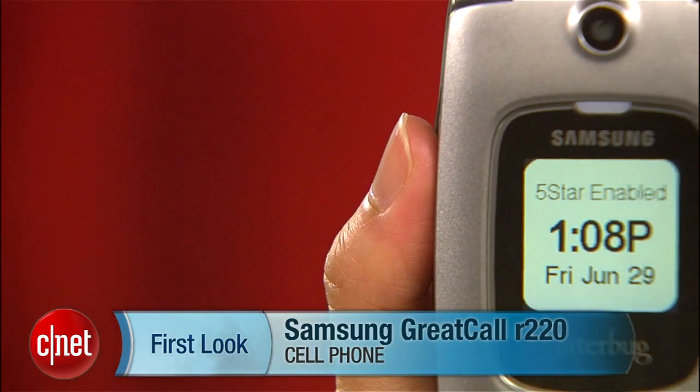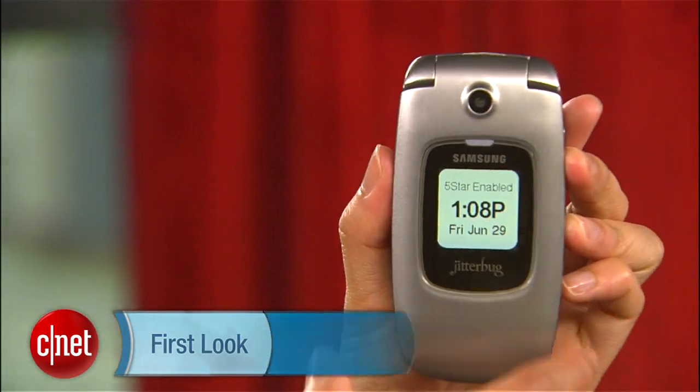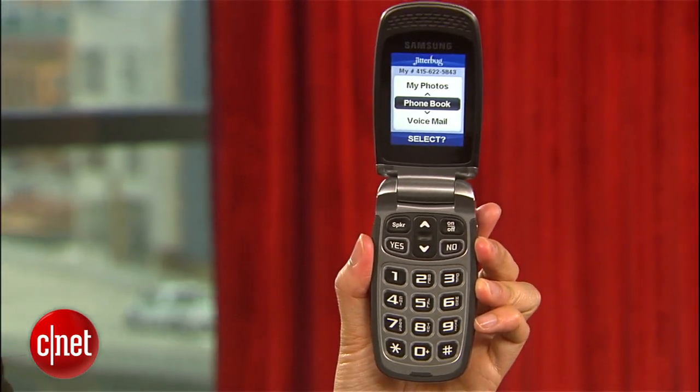Hello everybody, it's Lynn Law here from CNET bringing you guys the Samsung Great Call R220, aka the Jitterbug Plus. With its huge keypads that light up, user-friendly interface and simple clamshell design, the Jitterbug Plus was built for seniors.